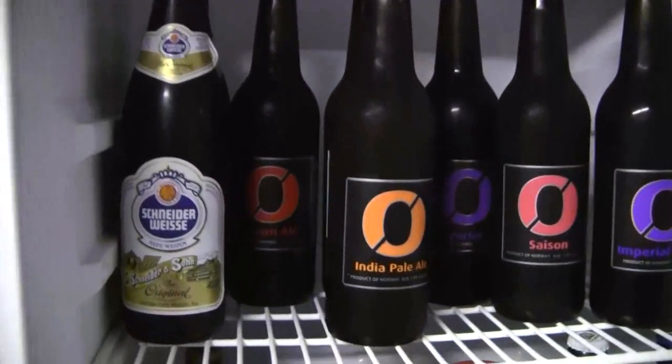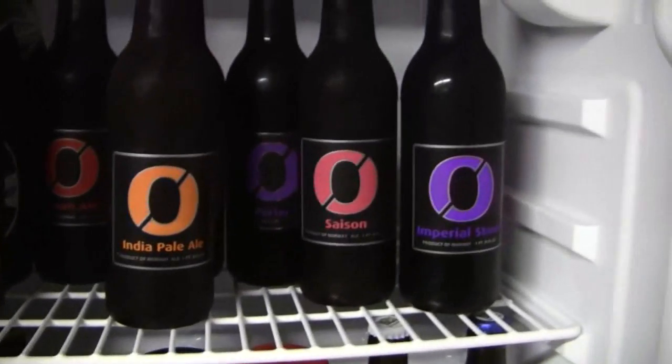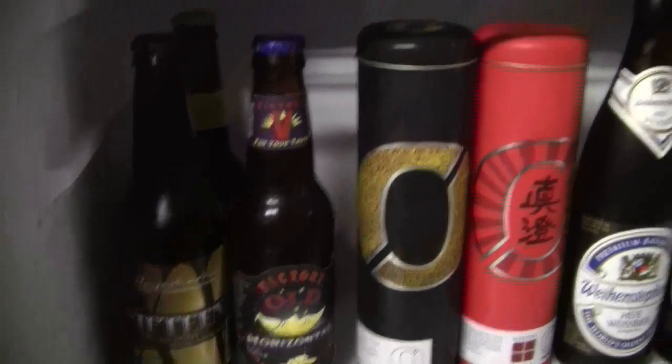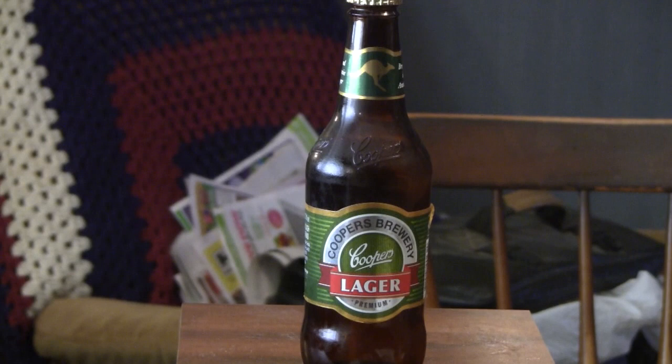Let's go see what's in the fridge today. Alright guys, thanks for stopping by Gregg's Beer Reviews today. Today's beer is another Cooper's Brew. This is their Cooper's Premium Lager. This comes from the Cooper's Brewery out of Australia.